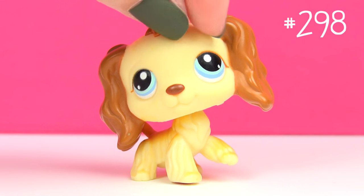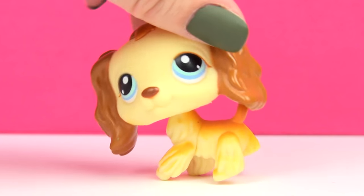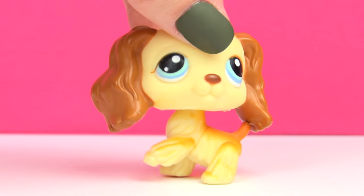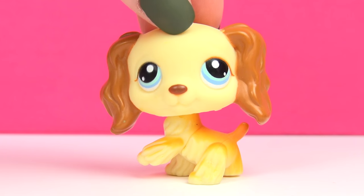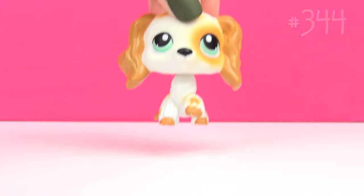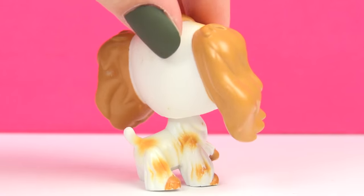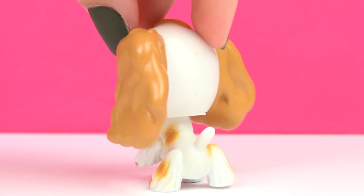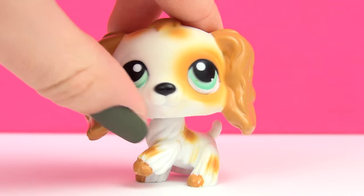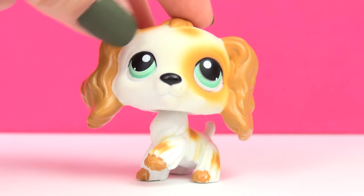Next up is this one, and this is another one I look at as a guy — this one could be used as both, but to me it's always been a guy. Next up is this one, and another guy in my opinion. This one has a pretty unique design with kind of spots all over him, and I just think that it's very unique and very cute as well.